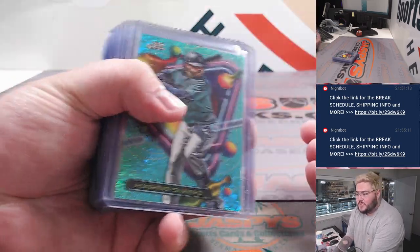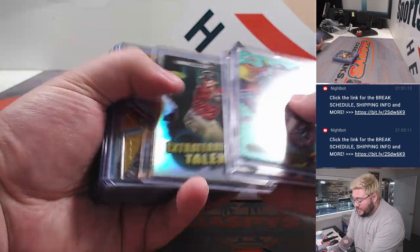This is the second half of our night. This is the first break we did, and another pretty great half case.